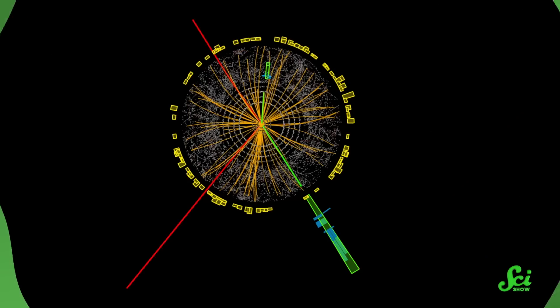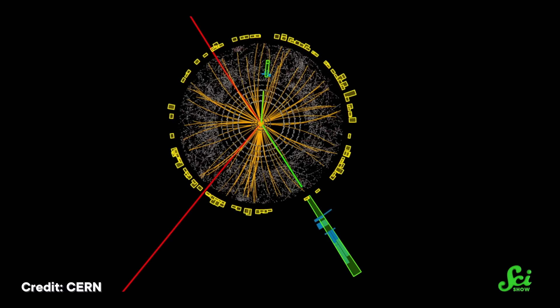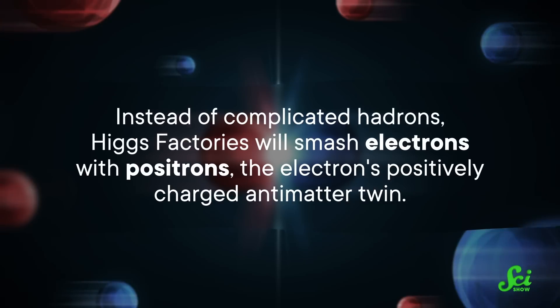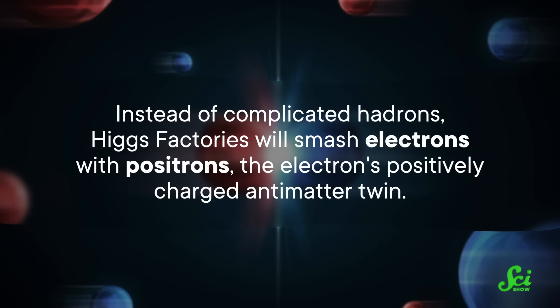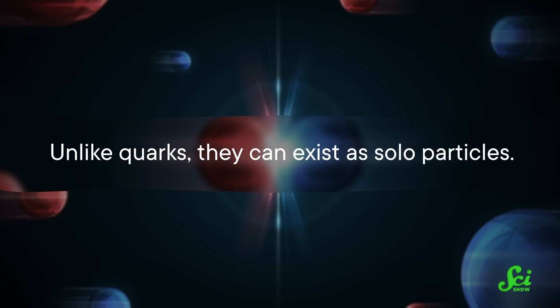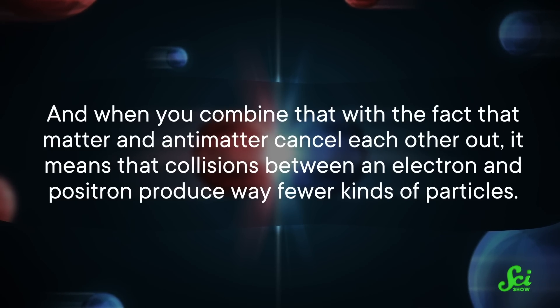Whether straight or bendy, all these Higgs factories have the same goals. The LHC is kind of messy when it comes to making elusive Higgs bosons. Because it uses hadrons—clusters of quarks—all those collisions end up making a bunch of different particles, creating a lot of noise. So instead of complicated hadrons, Higgs factories will smash electrons with positrons, the electron's positively charged antimatter twin. Unlike quarks, they can exist as solo particles, meaning collisions between an electron and a positron produce way fewer kinds of particles.